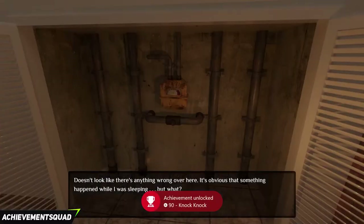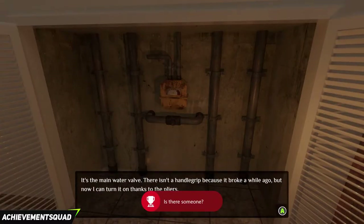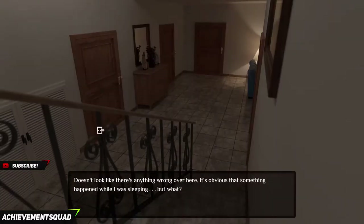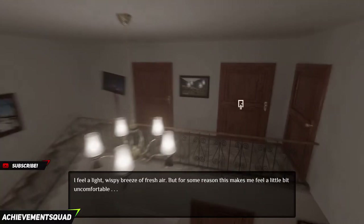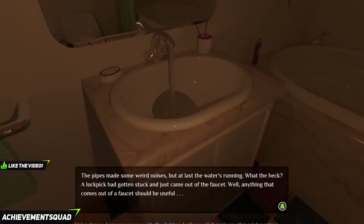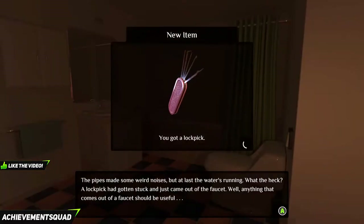Go back down the stairs and click on the white door to the left. Since we have pliers it is going to fix the boiler. Go back upstairs, go to the second room, go into the bathroom and click on the sink. The water will be running and you will get a new item called a lock pick.